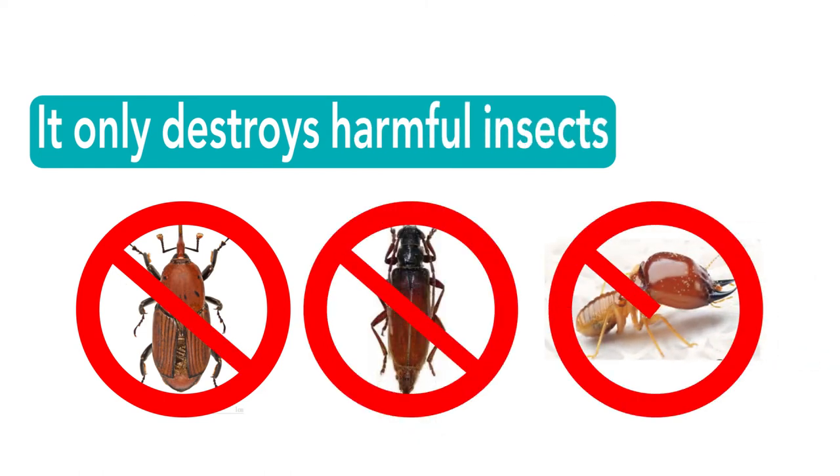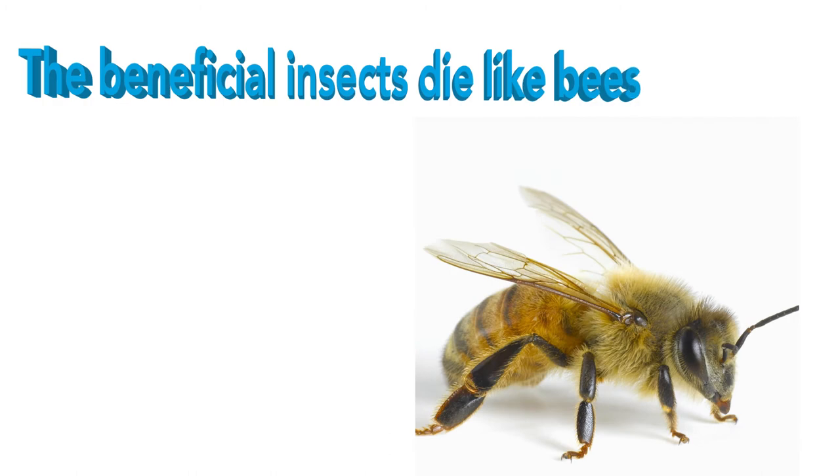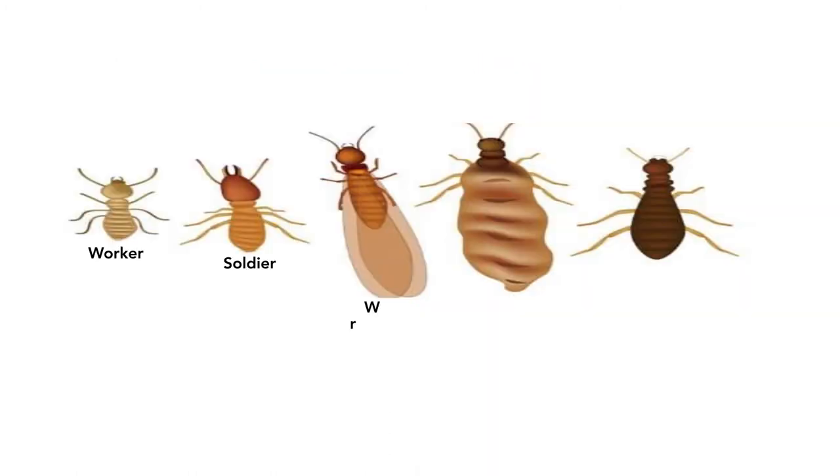It only destroys harmful insects, and the beneficial insects also die, like bees. It also kills everything that eats green wood, such as insects.